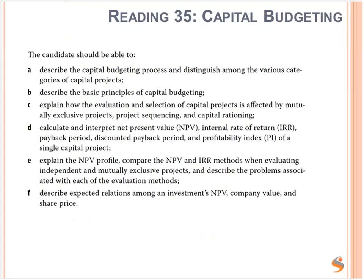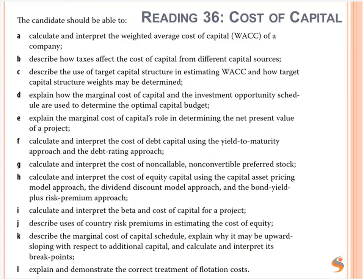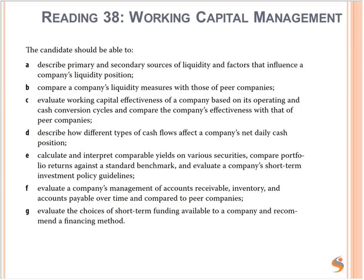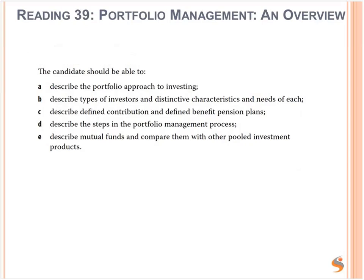Reading 35 on capital budgeting is covered in the course. Cost of capital is covered in the course. Measures of leverage are covered in the course. Working capital management is covered in the course — and as mentioned, it's also included in FRA, Financial Reporting and Analysis. Portfolio Management Overview is pre-course reading. So: describe the portfolio approach to investing; describe types of investors and their distinctive characteristics and needs; describe defined benefit and defined contribution pension plans, which also comes up in FRA. You need to understand the difference between those two.